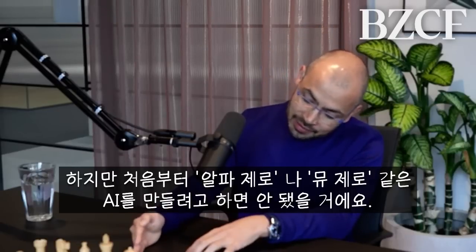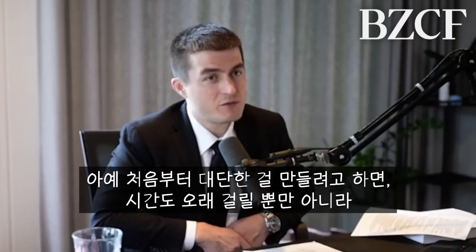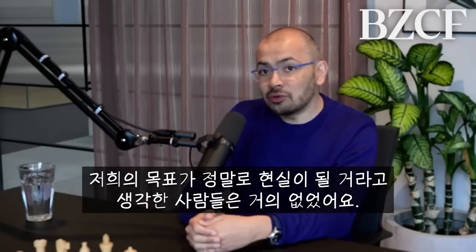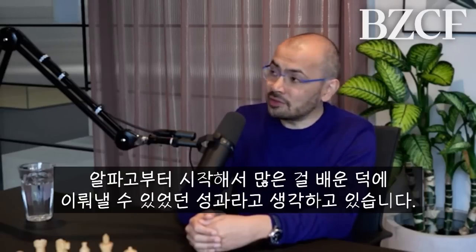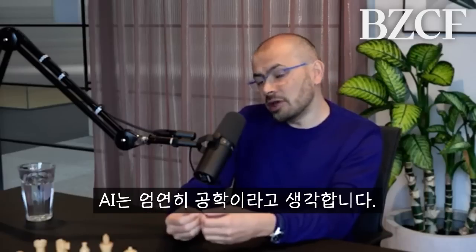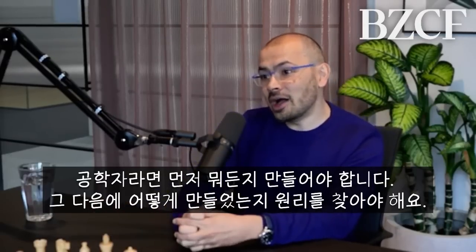It would have been impossible — or very hard — to build AlphaZero or MuZero first out of the box. Even psychologically, because you have to believe in yourself for a very long time while people say it's impossible. It was hard enough just to do Go, which everyone thought was at least a decade away when we did it in 2016. We also learned a lot by building AlphaGo first. This is why I call AI an engineering science — unlike natural sciences, the phenomenon you're studying doesn't exist in nature; you have to build the artifact first, and then you can study how it works.